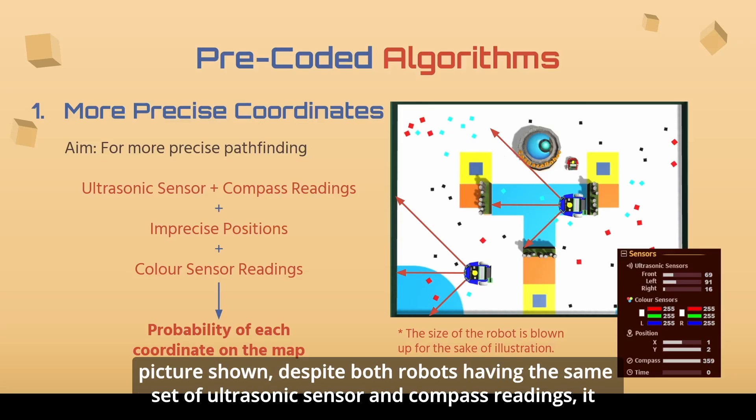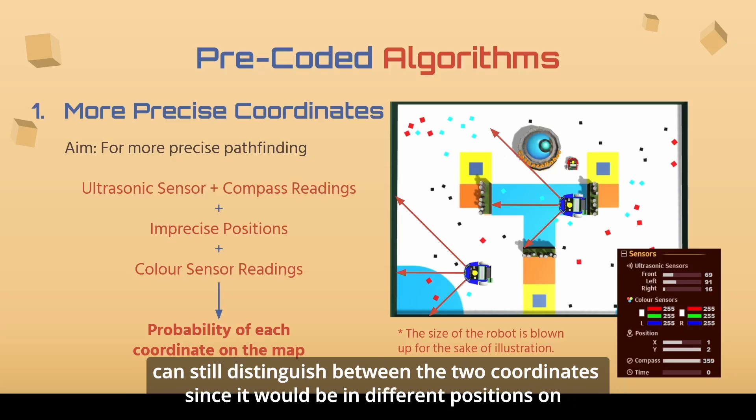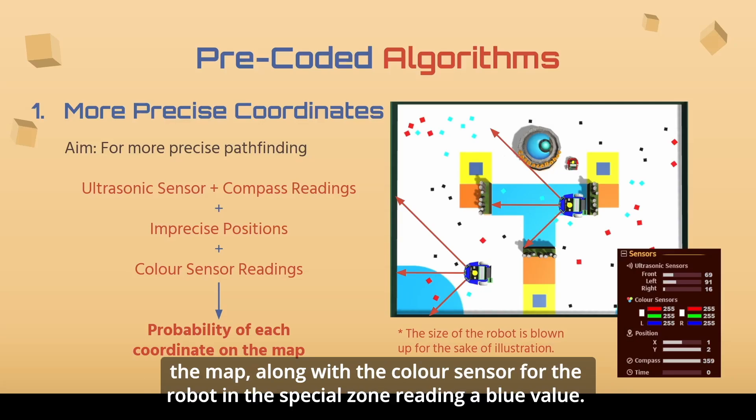For example, in the picture shown, despite both robots having the same set of ultrasonic sensor and compass readings, it can still distinguish between the two coordinates, since they will be in different positions on the map, along with the color sensor for the robot in a special zone reading a blue value.